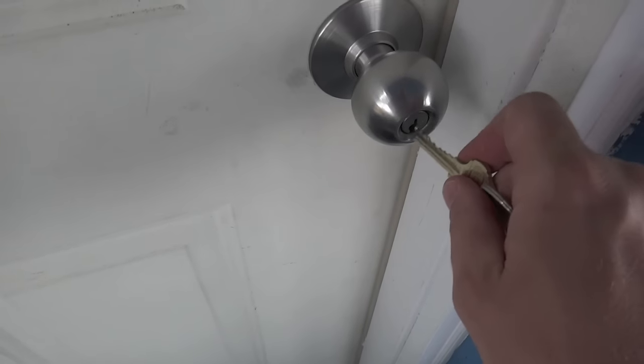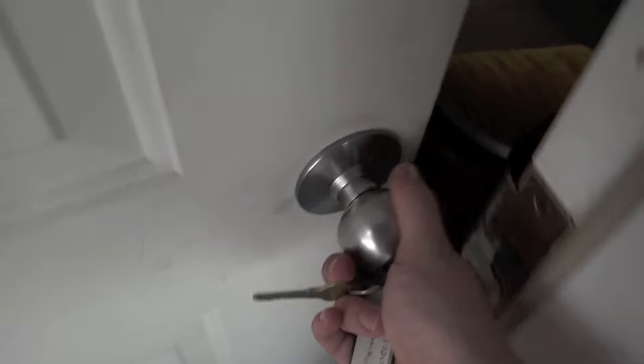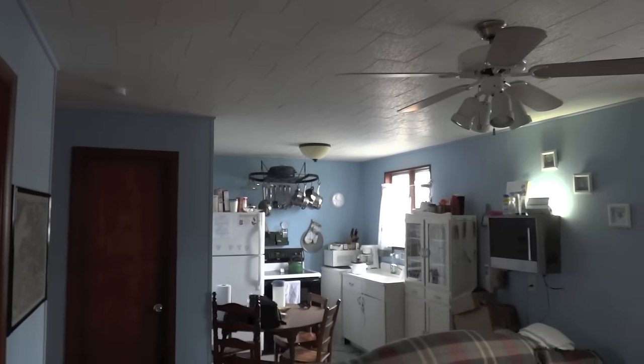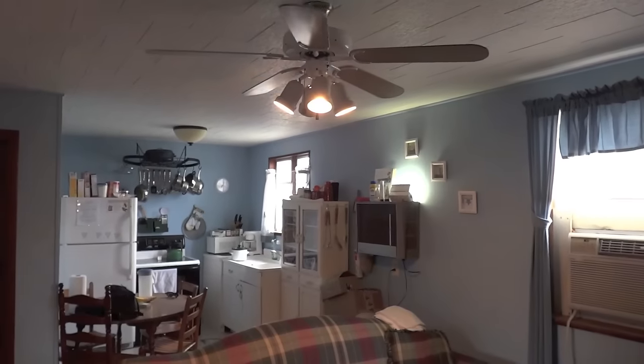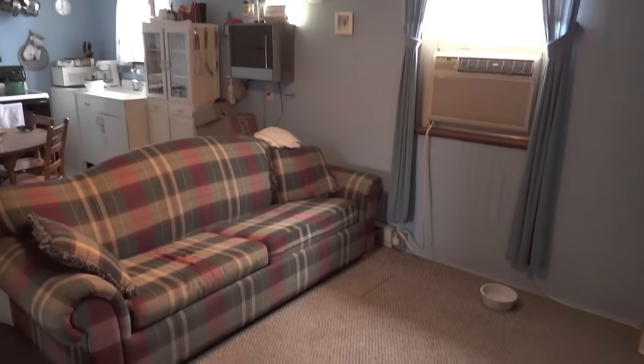Now we are going to enter the cottage itself. We have Schlage — I think this is an Everest lock. You stick the key in and turn it to open it. And we are greeted with some guests right here. Hi Elvis, or Yoshi — down, boy. We'll pan and look at the living area. See if I can turn the light on. There we go. Very nice living area.